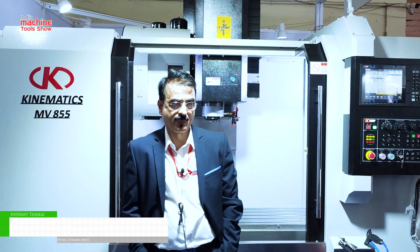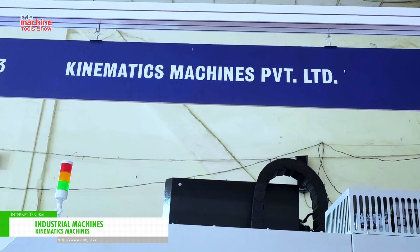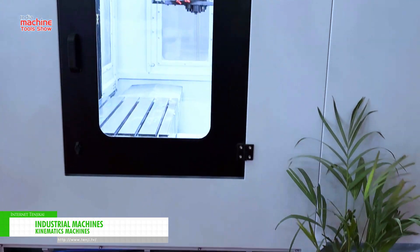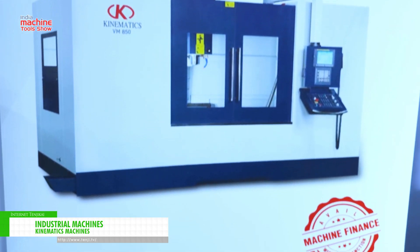Hello, my name is Sunil Zushi. We are manufacturers of vertical machining centers. Kinematics is my company name and we are manufacturing machines in Nasik. Whenever anyone is talking about purchasing a machine, the first question they ask is: what is the price of the machine?